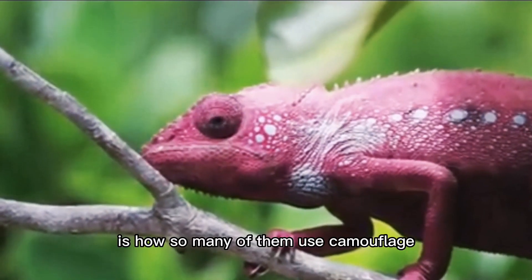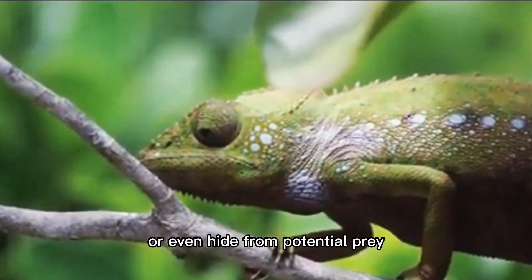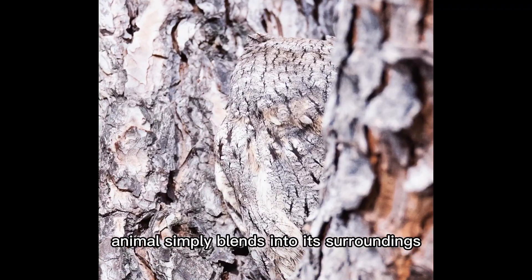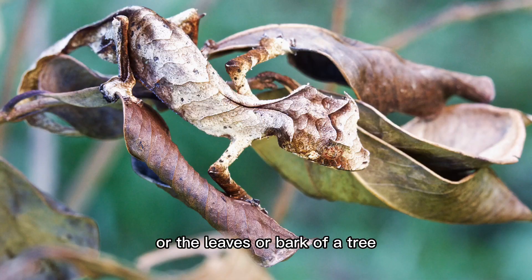One of the more amazing facts about animals is how so many of them use camouflage to either hide from predators or even hide from potential prey. A well-camouflaged animal simply blends into its surroundings, whether it is the ocean floor, the forest floor, or the leaves or bark of a tree.